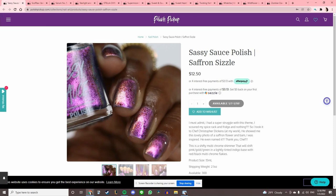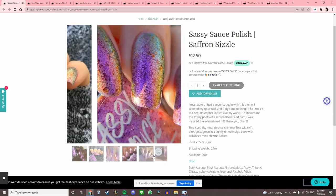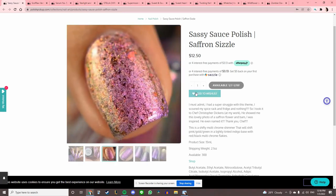Sassy Sauce Polish 'Saffron Sizzle' — this one is kind of insane. A shifty multi-chrome shimmer shifting pink, gold, and green with a lightly tinted indigo base and red-black multi-chrome flakies. Oh my gosh, that's a lot going on. Add that to the list.